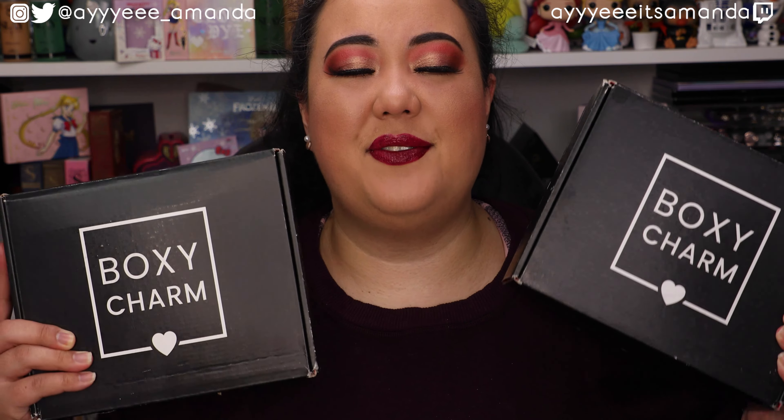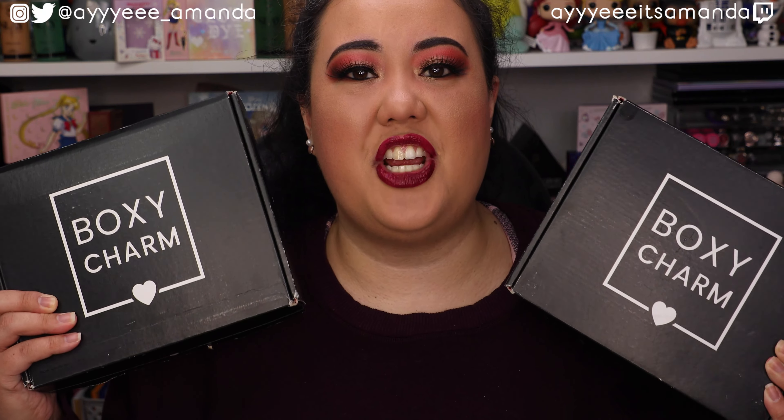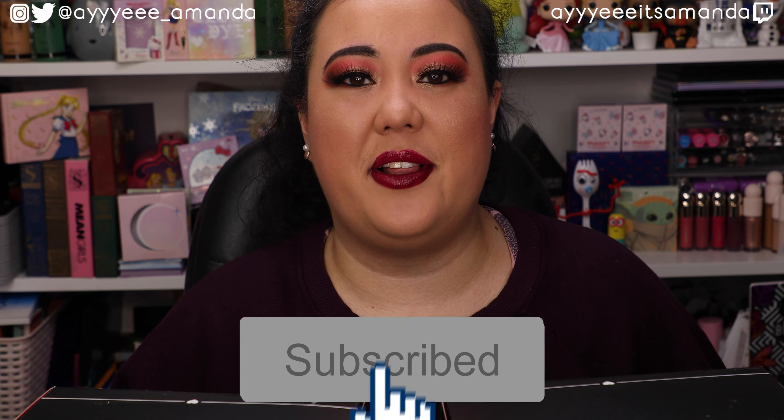Hey, it's Amanda! Thank you so much for clicking on this video, hope you're having an awesome day. Today's video we have the BoxyCharm versus BoxyCharm Base unboxing for January 2021. I'll leave my BoxyCharm playlist link to watch previous unboxings, and if you haven't already please subscribe and give this video a like.